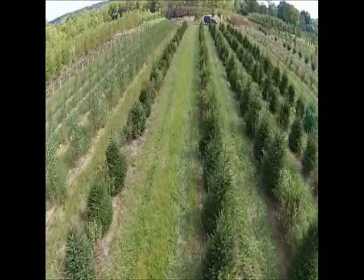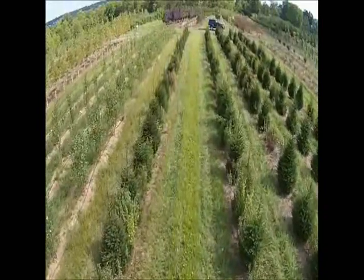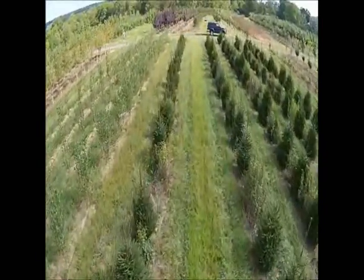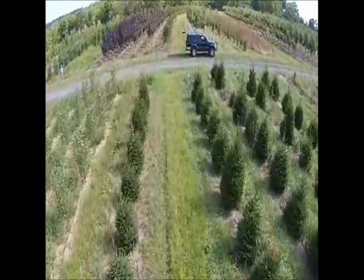We also use a lot of well pumps because we have a lot of different wells on different farms. We're looking for game cameras and security cameras. We also need more fence posts such as locust, cedar, and pressure-treated fence posts.